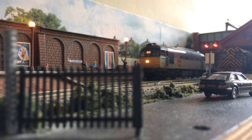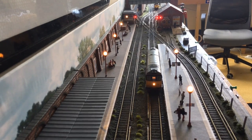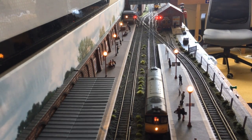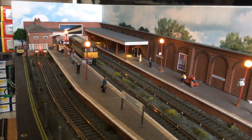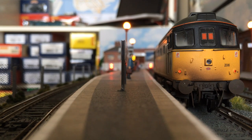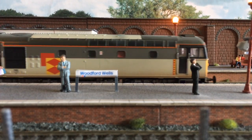The model comes DCC ready and I've fitted a 21-pin chip. The body is a snug fit but will come off with some gentle persuasion — just be careful with all that lovely separately fitted detailing. With the chip in place, we've got directional lighting on function zero, with one high-intensity white light at the front and two red tail lights at the rear. I do like these small rear tail lights; they're quite understated and not too bright, and this I feel more closely represents the real thing.